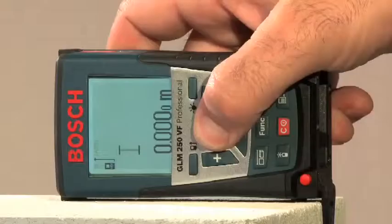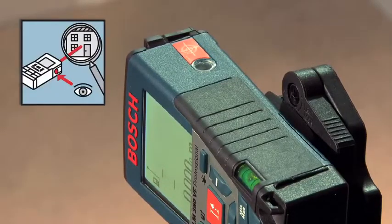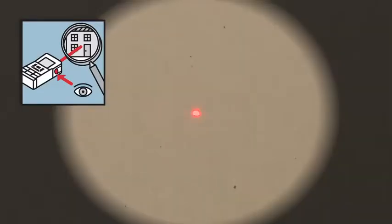The typical measuring accuracy is plus or minus one millimeter, and is therefore absolutely precise. Thanks to its new integrated viewfinder, the GLM250VF Professional offers optimum visibility of the laser point, regardless of distance and brightness.